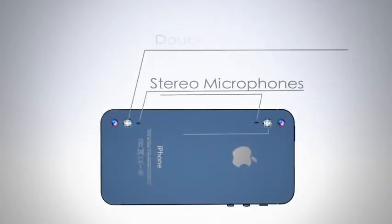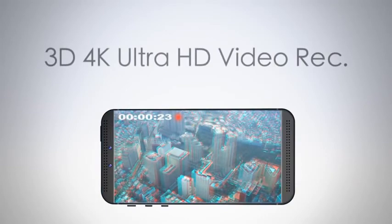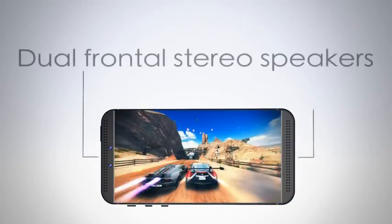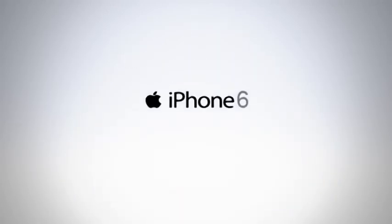Rear stereo microphones, double flash LED, and 3D camera. Now you can shoot 3D 4K Ultra HD video. Dual front stereo speakers for gaming, video, and music. And it's all in the new iPhone 6.